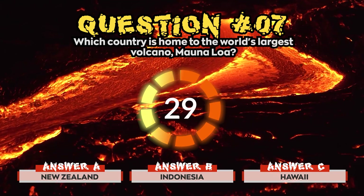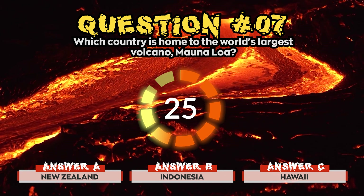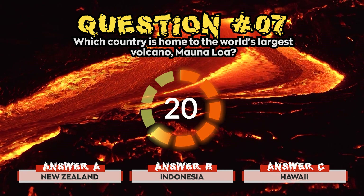Question 7. Which country is home to the world's largest volcano, Mauna Loa? Is it a) New Zealand, b) Indonesia, or c) Hawaii?